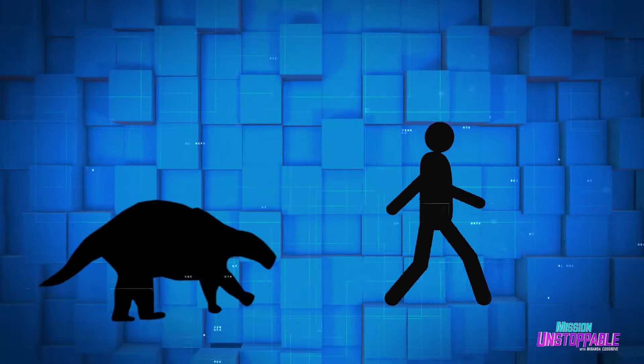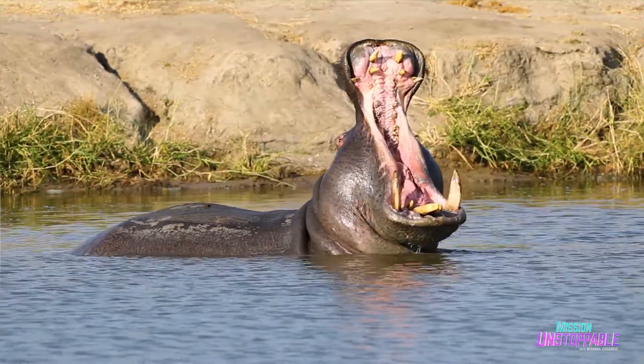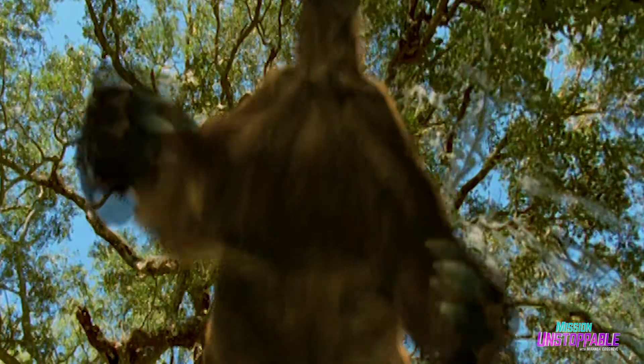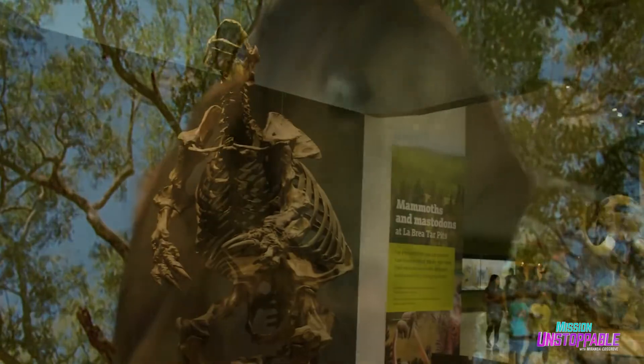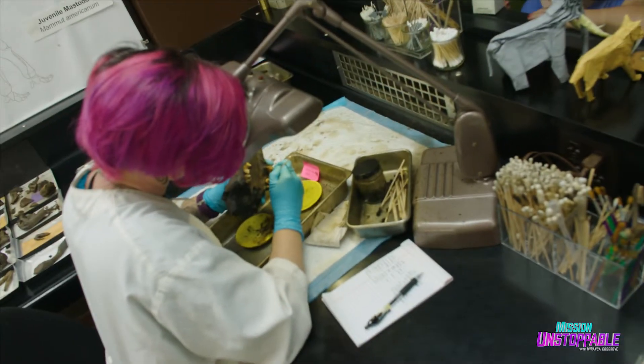The sloths that we find here got to be like the size of hippopotamuses — they're just enormous. Scientists aren't exactly sure why certain animals like the giant ground sloth went extinct while other animals didn't. That's why this research is so important.